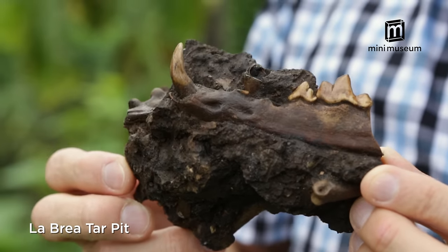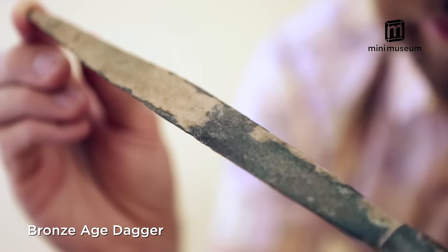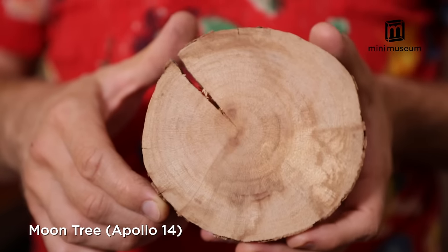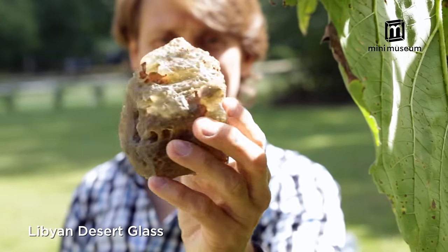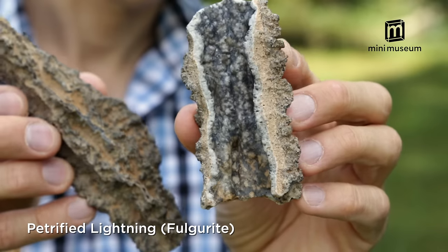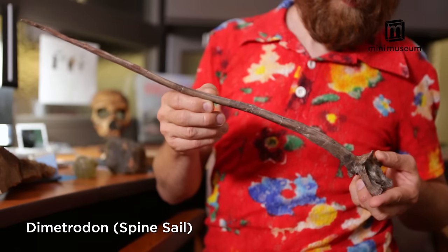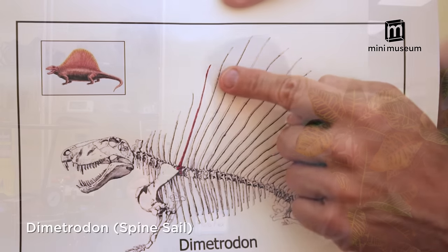A few of the other specimens include tar from the La Brea Tar Pits, Bronze Age Dagger, Moon Tree, Libyan Desert Glass, Shipwrecked Pieces of Eight, Fulgurite made by lightning, Neanderthal Hand Axe, and bone from a Dimetrodon sail.